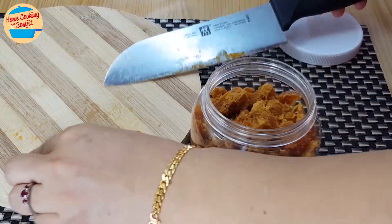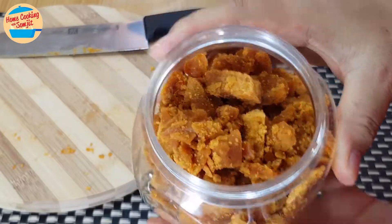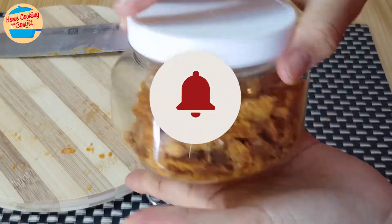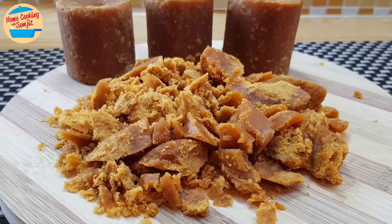Alright, that's all about Gula Melaka — just sharing some tips. I hope this benefits those who are looking for authentic Gula Melaka. I will also share the link to the online shop in the description box. Thank you for watching. Please like and share if you have enjoyed the video. This is Home Cooking with Somjit — thank you and bye-bye!